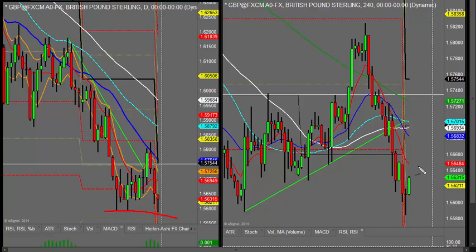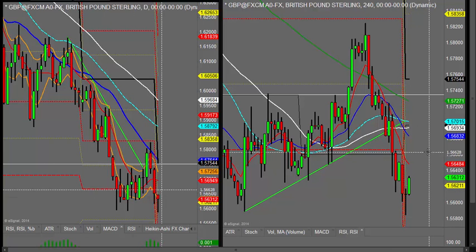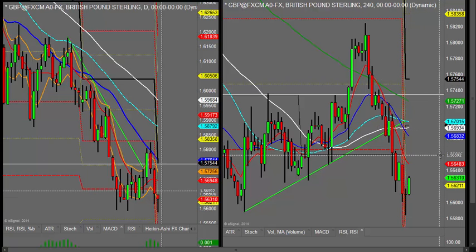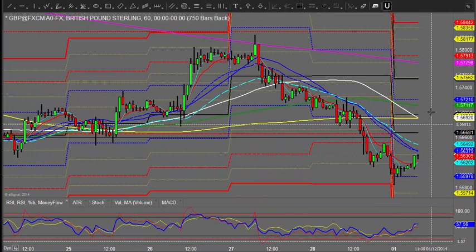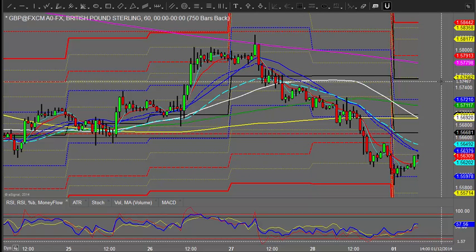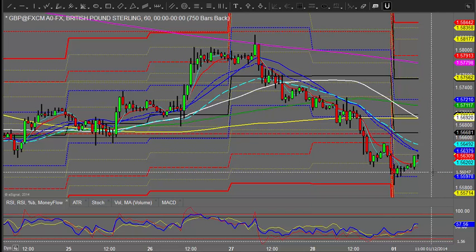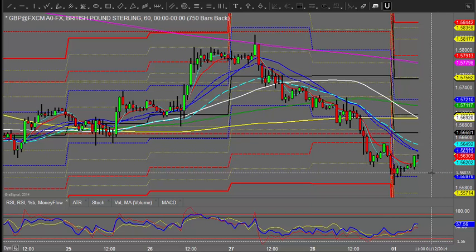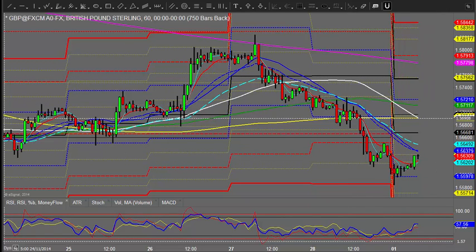If this continues and we see a continuation in this mode, we could well move up towards the weekly pivot and the monthly pivot. There are some key points above us — in fact we've even got the daily pivot — so we've got three key pivots within a relatively small range. The monthly pivot hasn't been touched for over four months now, so there's a pretty high probability of it being hit this month.